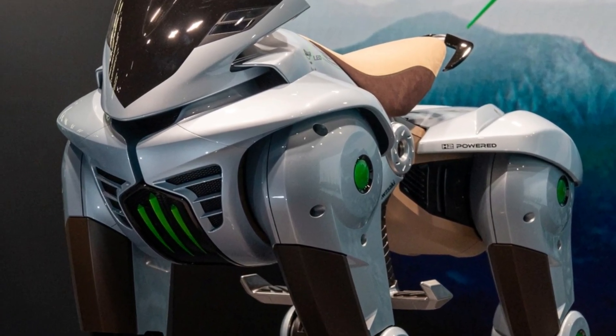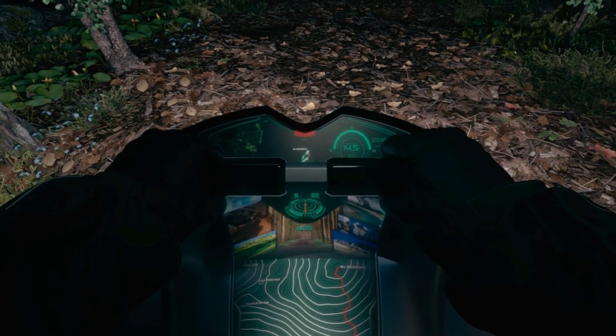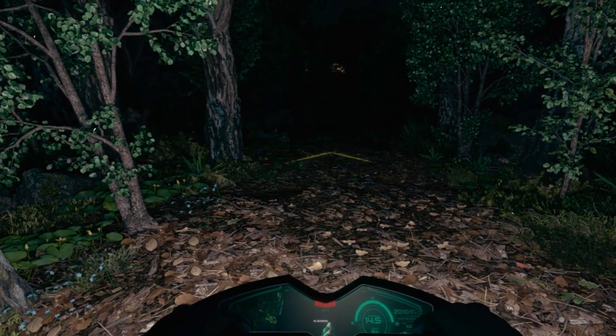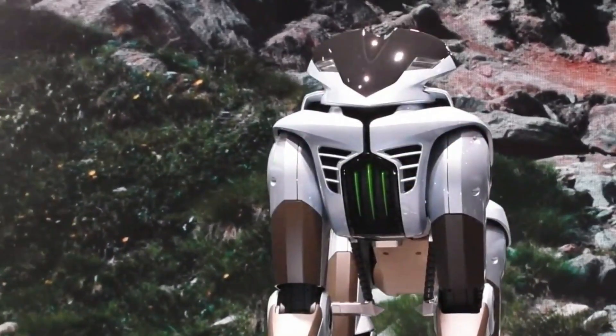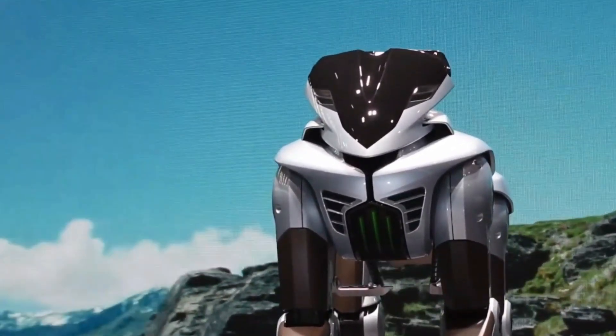The Kawasaki Corleo specifications combine Kawasaki Motorcycle Stability Control Technology. The difference is, the legs use a system with sophisticated mechanics that make it able to move agilely. Each part of the leg can move up and down independently. As a result, Corleo can absorb shocks perfectly when walking, running, and jumping.